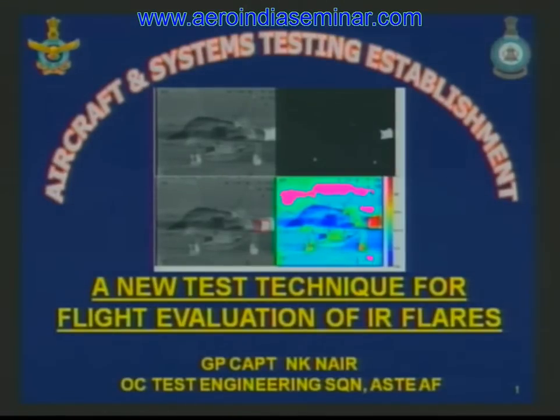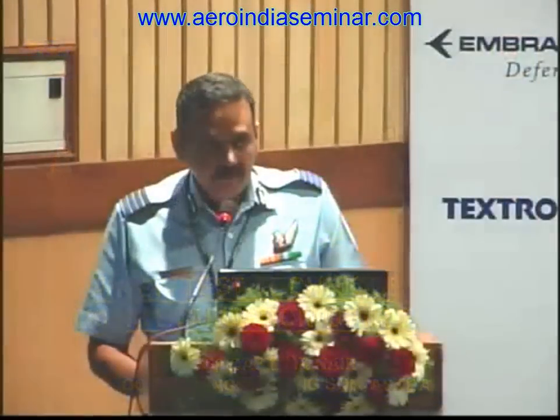Over the years, missile technology has made rapid progress. Earlier generations of missiles could only be launched in tail aspect and had poor lock-on ranges. The missiles now have all aspect engagement, image and pattern recognition. The evolution of countermeasure technology has closely matched the advances in the field of aircraft and missile technology.